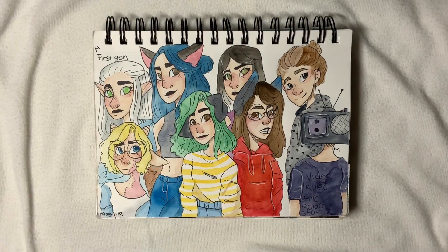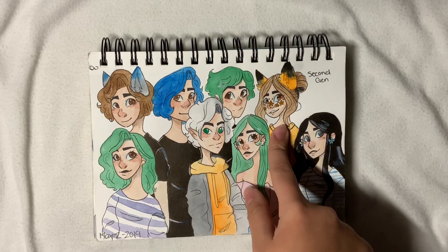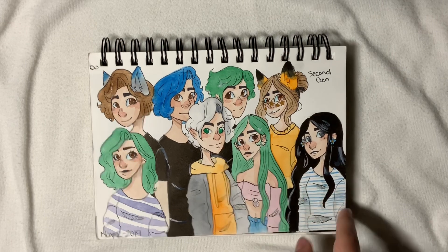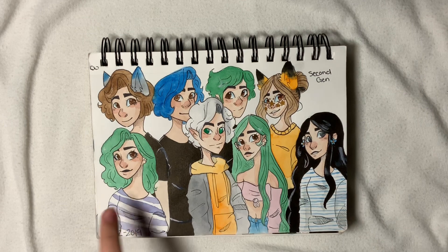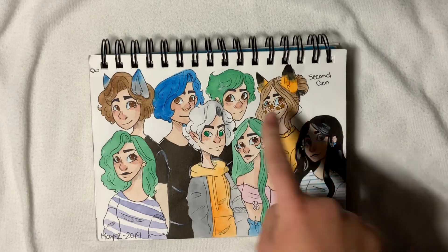The second — or I guess third — page is my second generation of characters, which is technically the first generation's kids, except for these three. She was an OG but I wanted to put her in this generation because she's more relevant here, and then these two are siblings to Minty. The rest are kids. Overall we have Mae, Michael, Keith, Riley, Hazel, Vivian, Danny, and Carson.